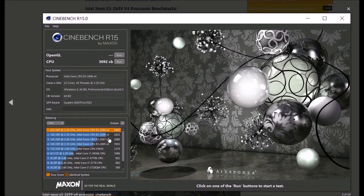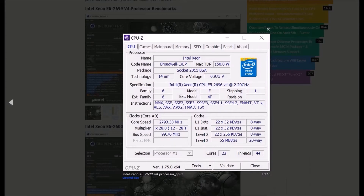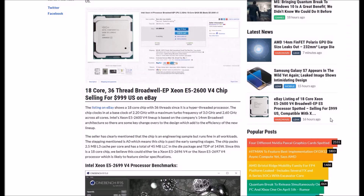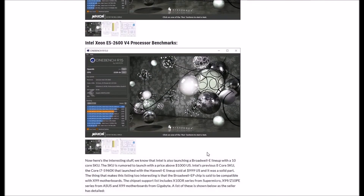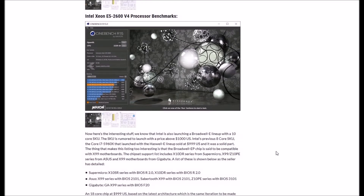Compared to the older version, this thing is a beast. As we can see here, the Xeon 2696 V4 running at 2.2 GHz on the 2011 Broadwell-E platform is very impressive. Intel is also launching a Broadwell-E consumer lineup with a 10-core SKU, which is rumored to launch above $1,000 US.